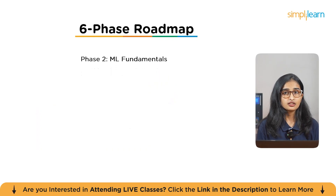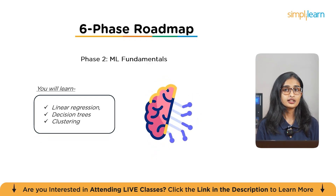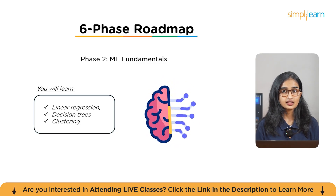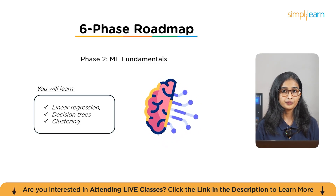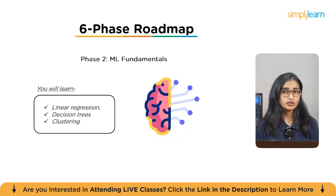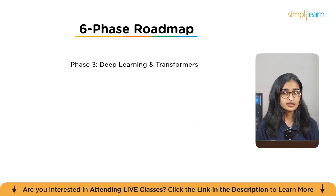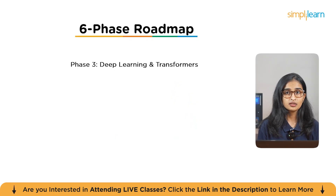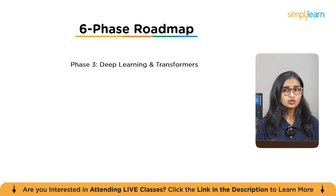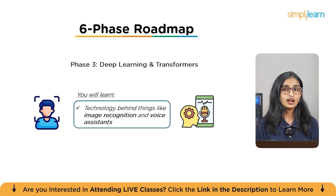Phase two is Machine Learning Fundamentals. You'll dive into core concepts including linear regression, decision trees, and clustering, working with real-world datasets and algorithms that power AI models. Pro tip: understand the math behind algorithms — statistics and probability — to fine-tune models for better accuracy. Phase three is Deep Learning and Neural Networks. You'll dive into deep learning — the technology behind image recognition and voice assistants — learning about neural networks and using tools like TensorFlow. Pro tip: focus on theory first, then go hands-on. Understanding the mathematical foundations of deep learning will give you an edge in optimizing models.